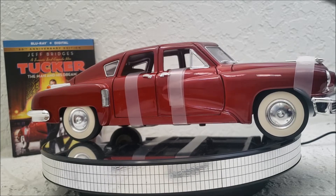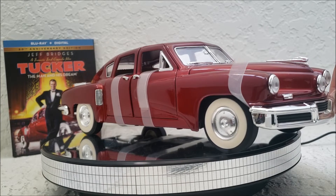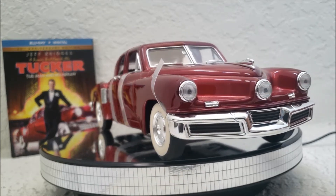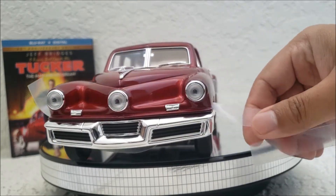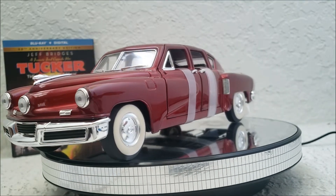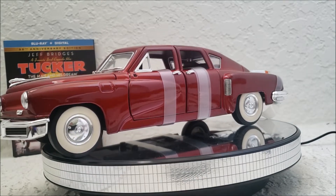Road Signature released this diecast in several different colors. They had a gold color, I think it was beige, blue, and maroon like this one. And then obviously Kyosho and American Mint had their own versions of this car, but I went with the Road Signature because it just seemed more accessible to me.